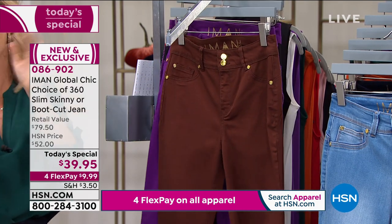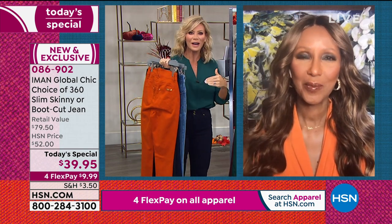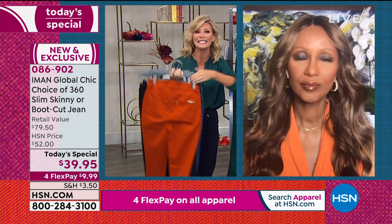A lot of our ladies are saying, I don't know what color to get. So get more than one color, because we have it on FlexPay for less than $10 a payment.